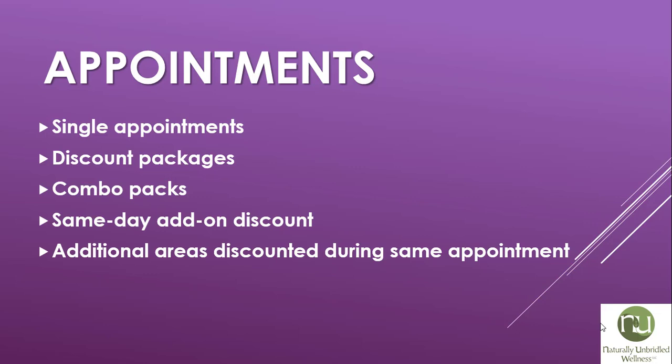We have a variety of appointments available to utilize the EVRL laser: single appointments, discounted packages, and combination packs with our PEMF Pulsed Electromagnetic Field Therapy. We also have a same-day add-on discount — if you're coming in for any other appointment, you can add on a laser session at a discount. And if you want to address more than one area, such as your neck and your ankle, the second area is offered at a discount as well. We're so excited to have the EVRL laser here at Naturally Unbridled Wellness and really excited for you to use it.